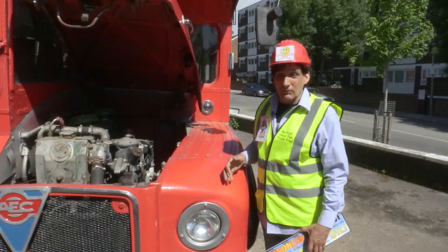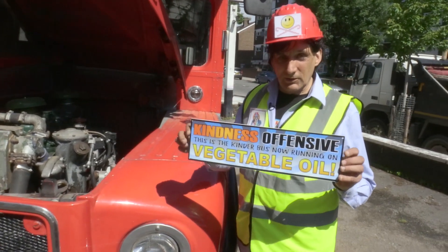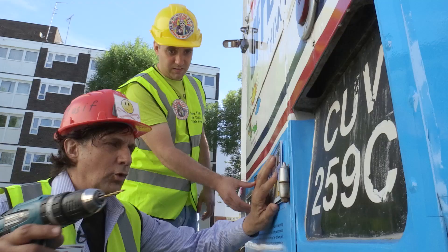What we decided to do, because not a lot of people know what's going on here, is to put a little sign on the back to let people know how this vehicle is powered.